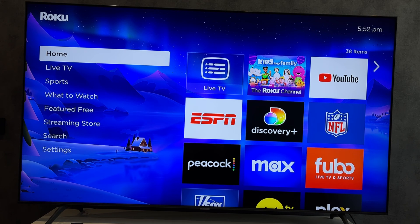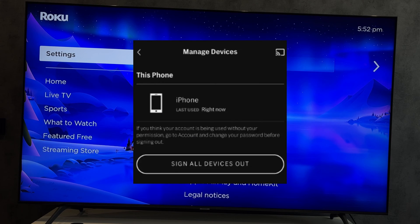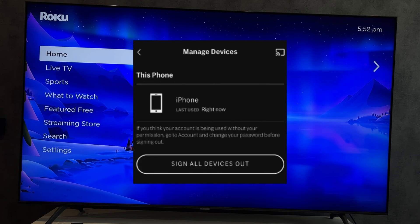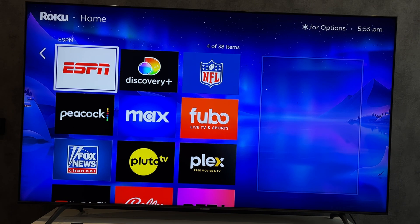If there is no logout button, then open HBO Max on your phone or computer, open account settings, and choose 'Sign out of all devices,' or choose the HBO Max app options.